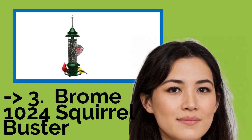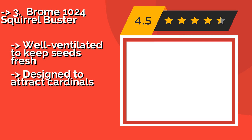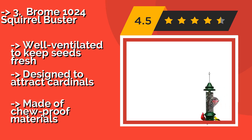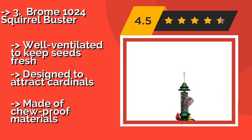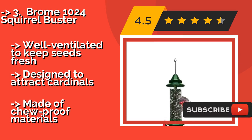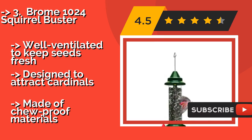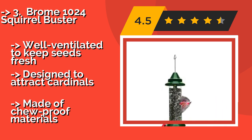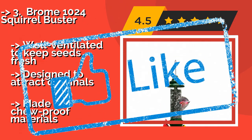The Brome 1024 Squirrel Buster, about $89, prevents furry pests from stealing all of your seed. It has an adjustable, weight-sensitive ring that can support several birds but will close its port doors when weighed down by something heavier. It's well ventilated to keep seeds fresh and designed to attract cardinals. It's also made of chew-proof materials.